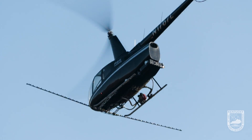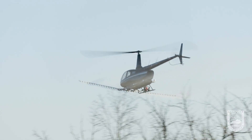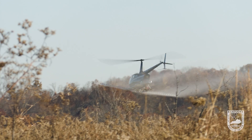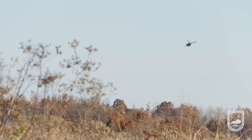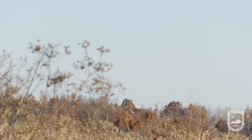The disadvantage of those ground methods is they're pretty expensive and very time consuming for our staff. We end up spending a tremendous amount of time each year treating honeysuckle and only accomplish a fraction of the acres that we're accomplishing with a helicopter in just one day.